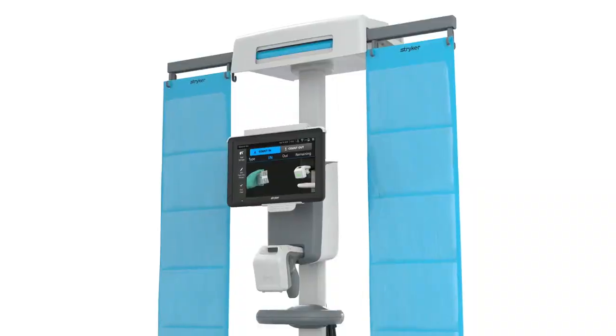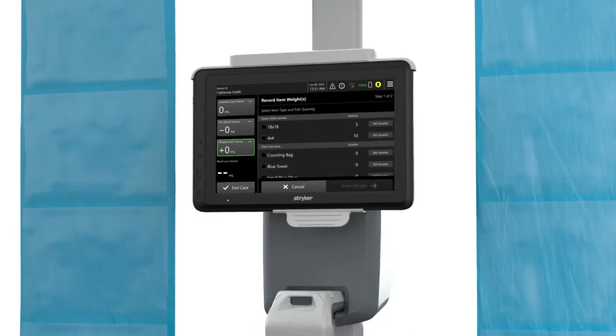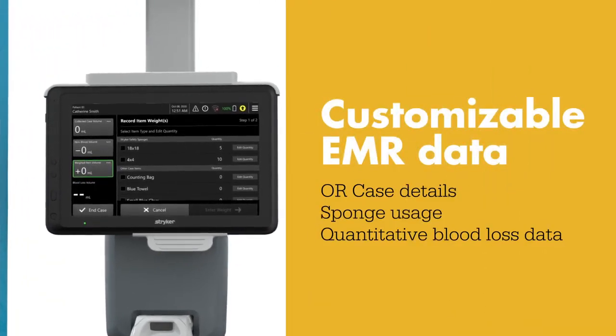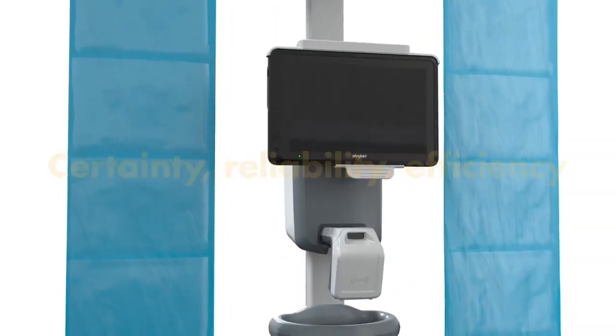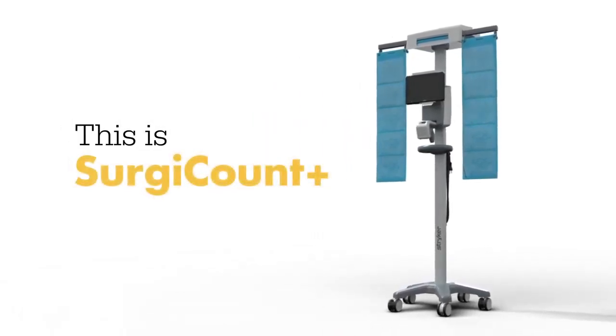With SurgiCount Plus' customizable entry, you can share as little or as much information as you want with your EMR, including case details, sponge use, and quantitative blood loss data, bringing certainty, reliability, and efficiency to the operating room. This is SurgiCount Plus. Count us in.